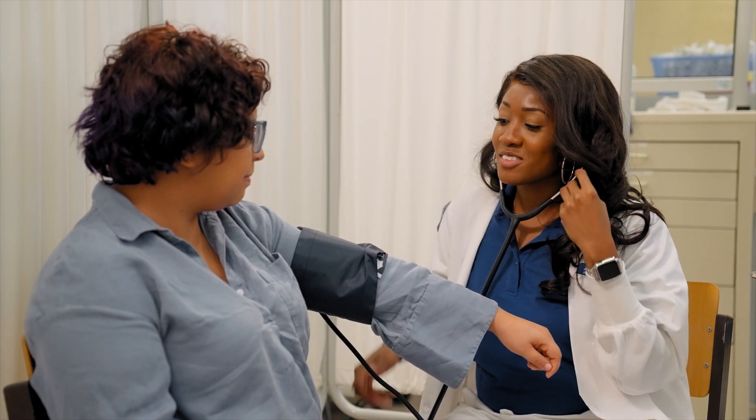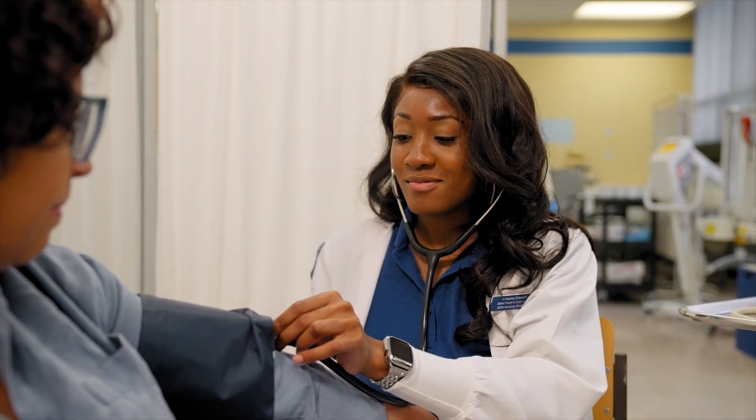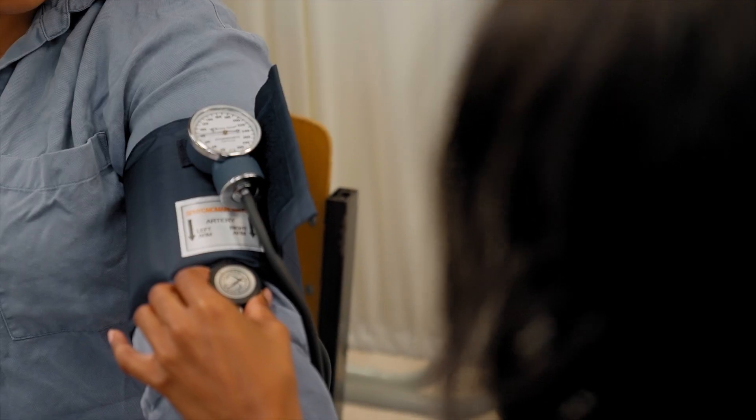As the program progressed, my knowledge base grew. The more I learned, the easier it became for me to bridge the gap between what I read in the textbooks and what I saw during my clinical rotations.